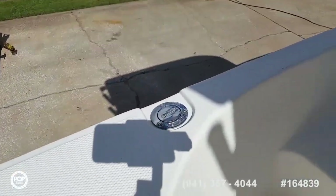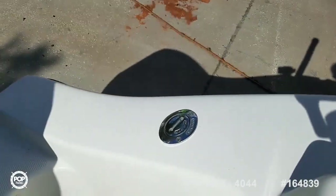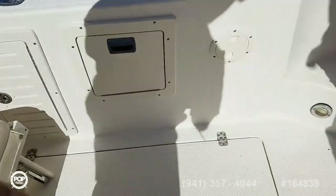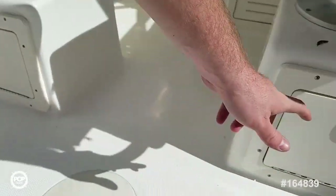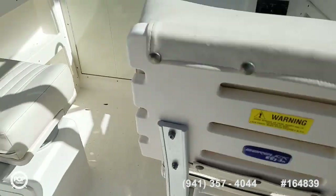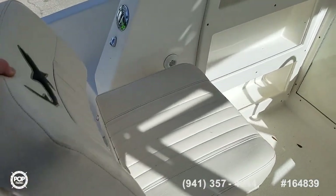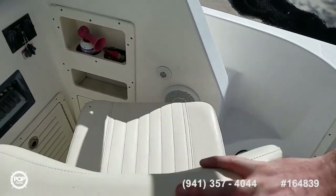Fuel fill, water fill, and waste pump-out for the onboard head. Some more tackle storage and another little cubby to keep gear out of the way. Upholstery on the seats here all looks good, and these swivel around as well.